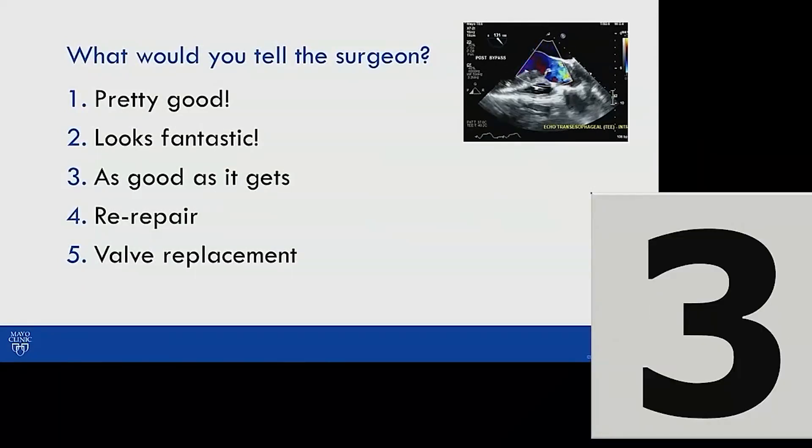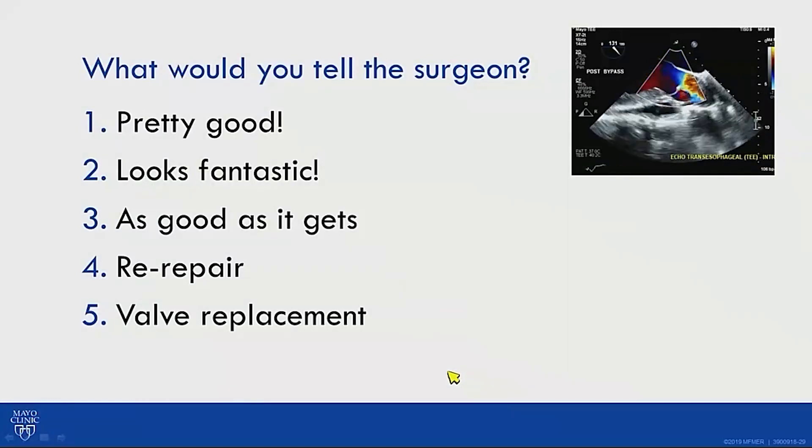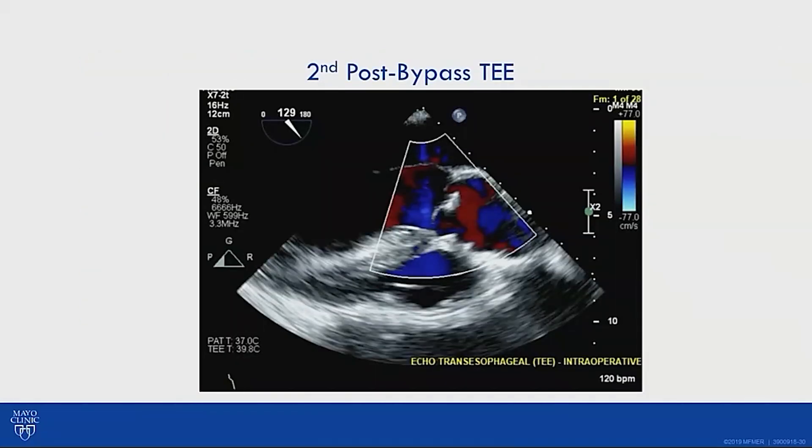The question was whether to accept a near-perfect result in a 36-year-old. What troubled me was that when the cross-clamp was removed there was absolutely no regurgitation, yet when the heart was beating and ejecting, regurgitation appeared. Furthermore, the aortic annulus still measured 34mm despite having been cinched — I could not understand why the annuloplasty hadn't held.